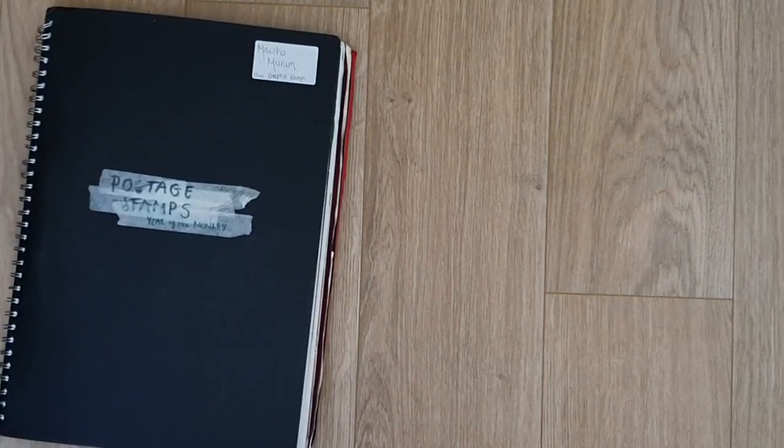Hey guys, welcome back to my channel. If you're new here, I'm Mysham and I like to talk about life and mental health and stuff. Today, I'm giving you guys a tour of my A-level graphic design sketchbooks. I got an A-star, so I'd like to think that my work is pretty decent.